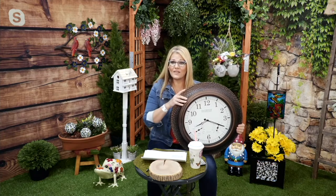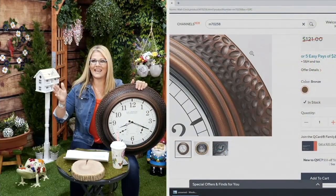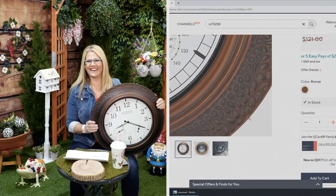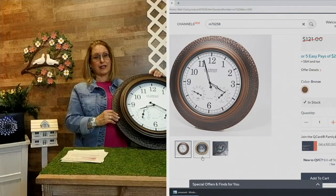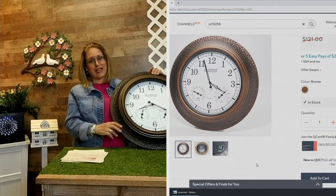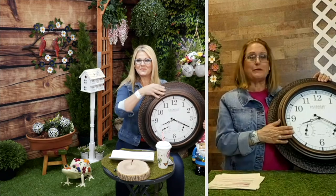As soon as I saw this, I called my husband - he's the techie guy in the house - and I said, you've got to come look at this clock. This is the most amazing clock. And this is actually the clock from my family room - I brought it in because I love it so much. It helps me stay on time, because I tend to be late, and this keeps me perfectly on time.